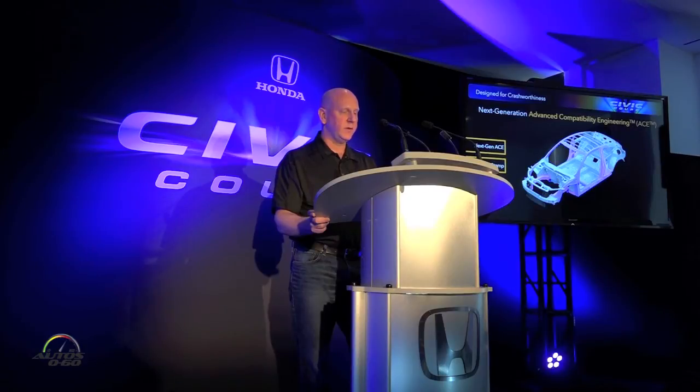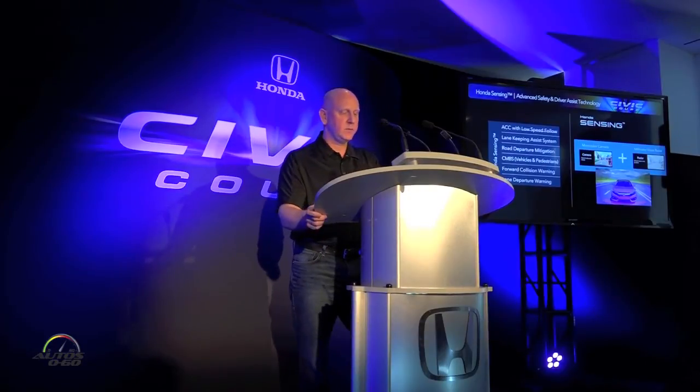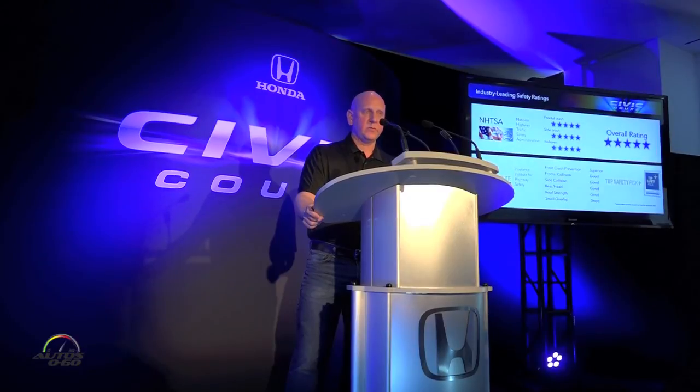In order to maintain our industry-leading safety position, we've applied our latest generation ACE body structure and extensive high-strength steels. We're very excited to have made our full suite of Honda assisting technologies available on the Coupe. And for the first time, ACC with Low Speed Follow will be available — a first in this segment. This allows the driver to set the following distance they are comfortable with, trailing the vehicle ahead all the way down to a complete stop, reducing driver fatigue and preventing fender benders in conditions like LA traffic.